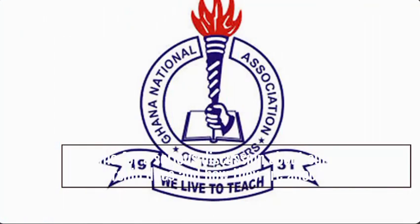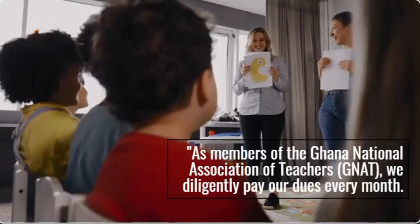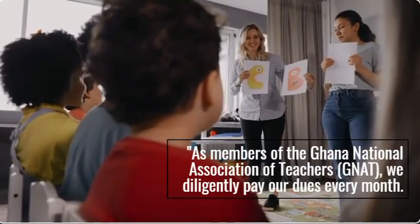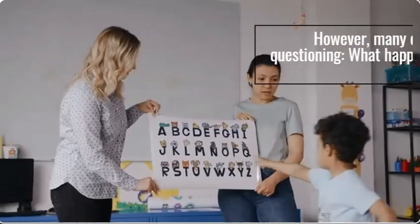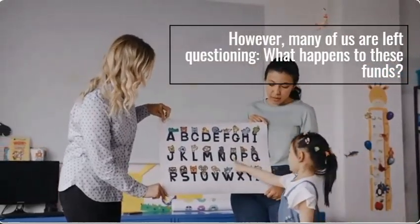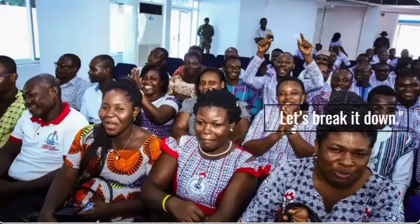It's time for a serious discussion about our membership dues and how they are allocated. As members of the Ghana National Association of Teachers, GNAT, we diligently pay our dues every month. However, many of us are left questioning: what happens to these funds? Let's break it down.